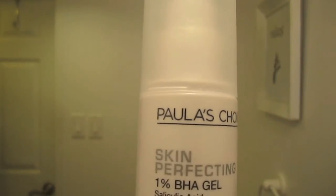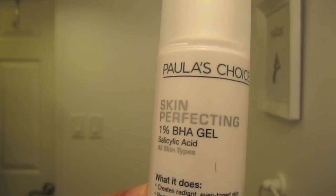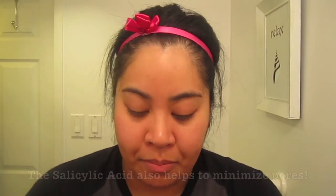Then I go ahead and use my Paula's Choice BHA gel with salicylic acid, which is basically a chemical exfoliator. Before that freaks you out — it's good for you. It kind of goes deep into your pores and cleans them out, and it's really good for acne and zits. So you go back and target a few areas. I've had some acne on my skin, and you can't really see it because I've been putting BHA on and it's working.